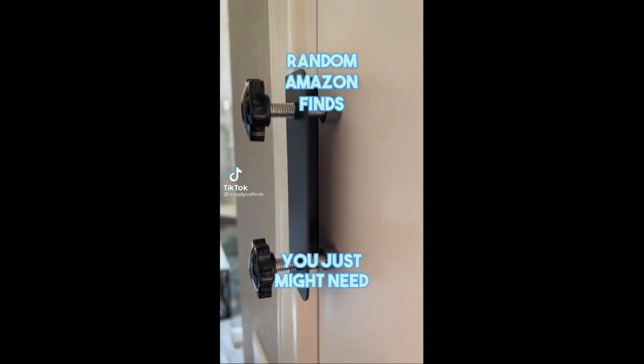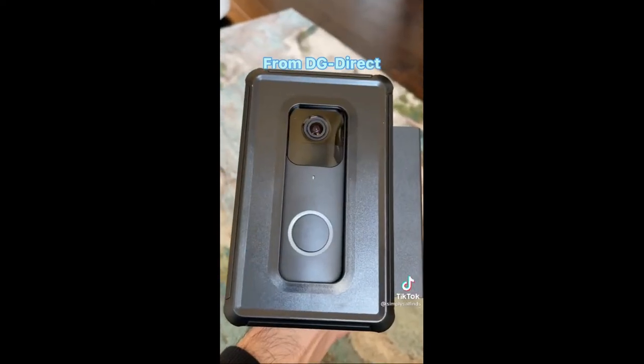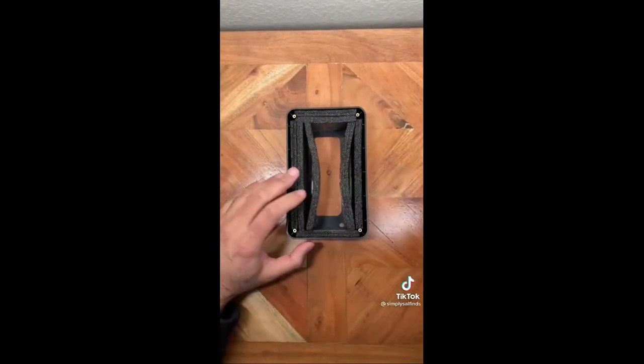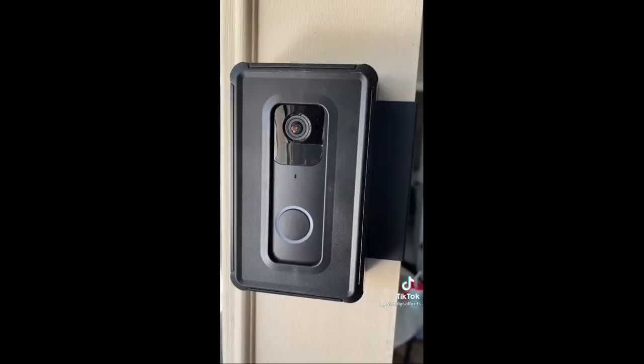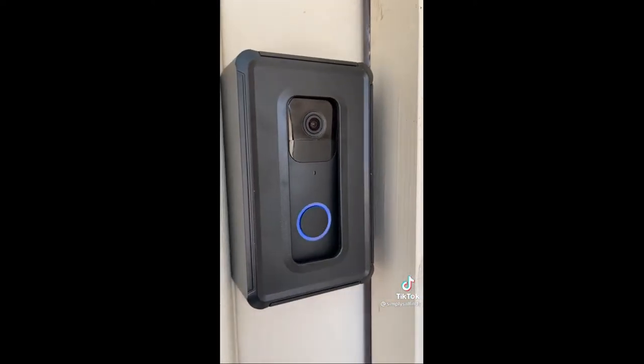Random Amazon finds you just might need. This is an anti-theft doorbell mount that's perfect if you want added security at your front door. No need to drill into walls — it works with most video doorbells and is ideal if you live in an apartment or are renting. Just put the video doorbell into the shell, add the included padded sponges, tighten the screws, attach it to your front door, and you're good to go. You don't need to worry about anyone stealing your video doorbell, and it'll give you peace of mind.